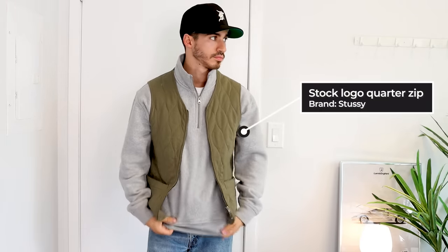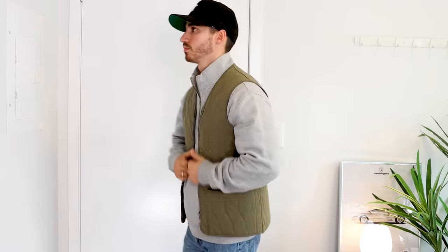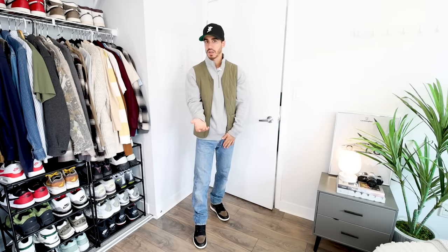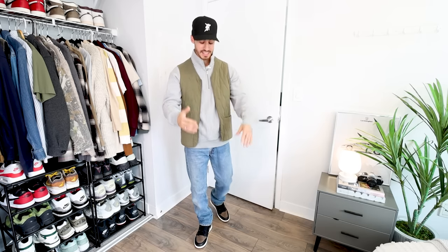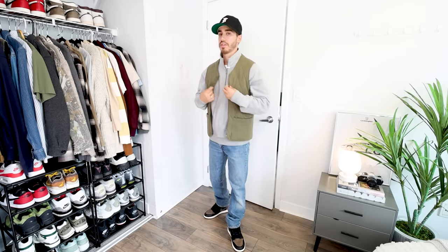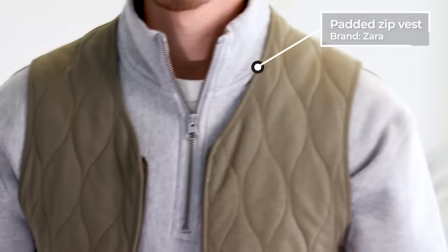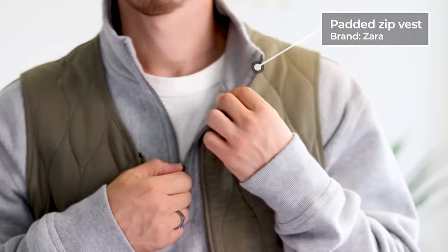We all know hoodies and crew neck sweaters, but quarter zips are another one of those super underrated items that people don't talk about that much. This one is from Stussy — it's part of their basics catalog, so I'll leave a link in the description. There are a number of different places you can get these and they come in different colors. I wanted to throw on this olive quilted vest over top — believe it or not, I got this from Zara. I don't do a ton of shopping at Zara, but this is something people ask me about all the time because it's so versatile.